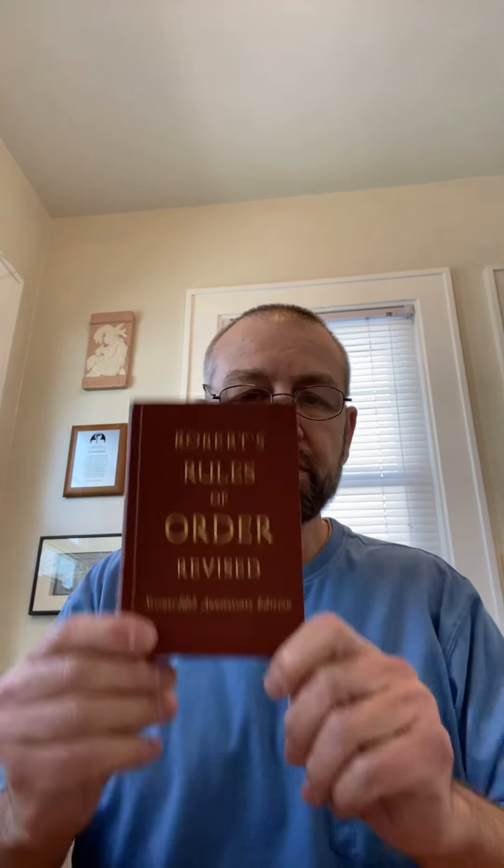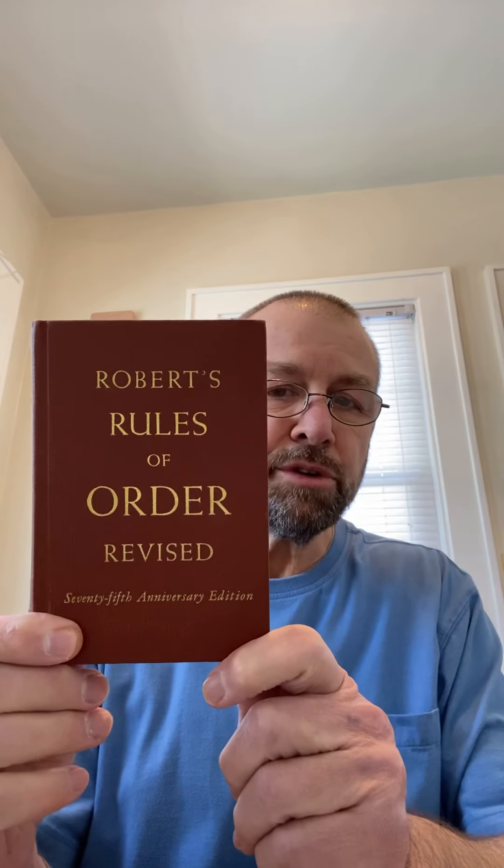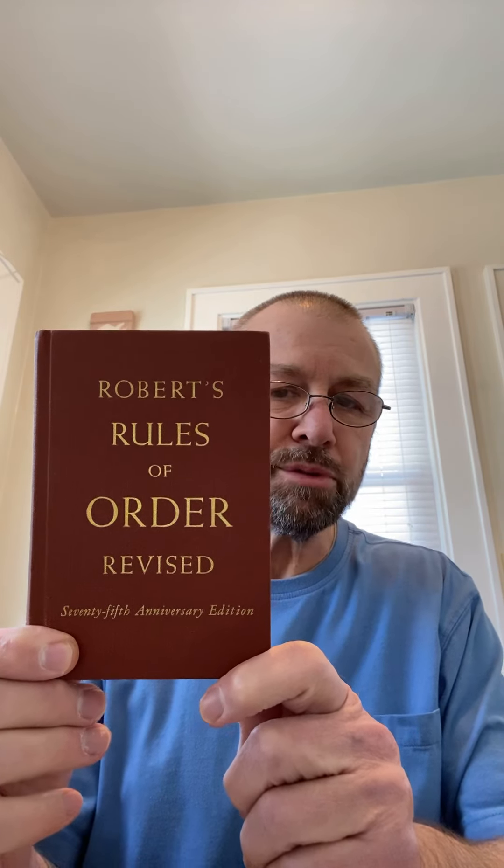I love lifelong learning and I love old books. I've had the pleasure over the years to pick up a few interesting ones. For example, here's a 75th anniversary edition of the revised Robert's Rules of Order published in 1951, and this is a second printing first edition of Robert's Rules of Order from 1884.